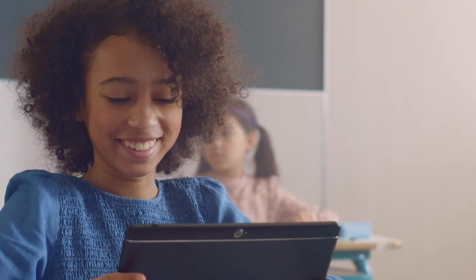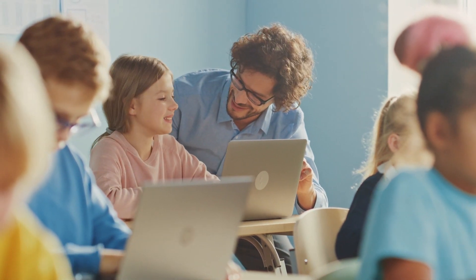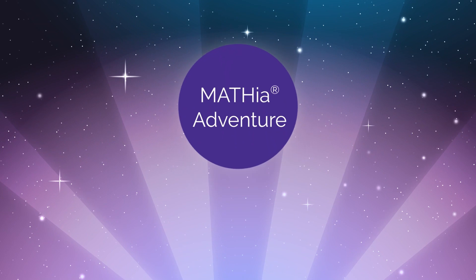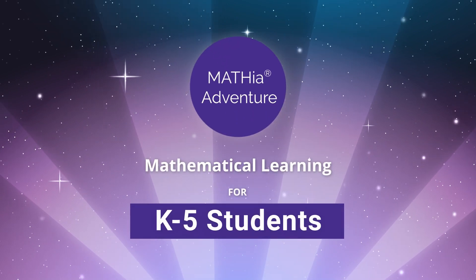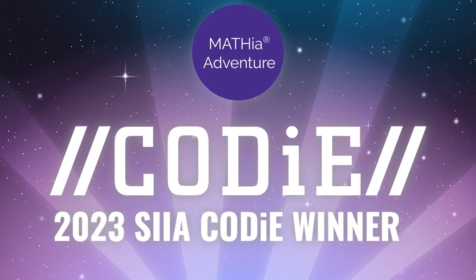Imagine an environment that your students love for its engaging gameplay as much as you do for its rich mathematical content. Meet Mathia Adventure, Carnegie Learning's game-based mathematical learning platform designed for grades kindergarten through five and winner of the 2023 CODI Award for Best Educational Game.